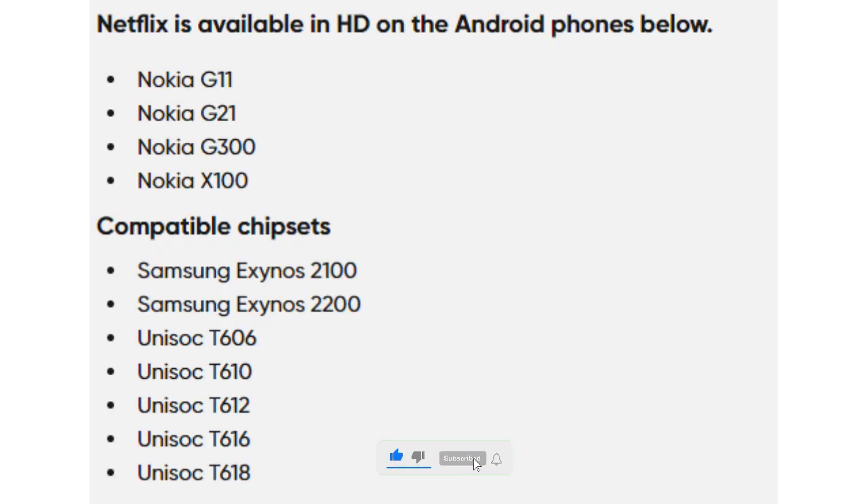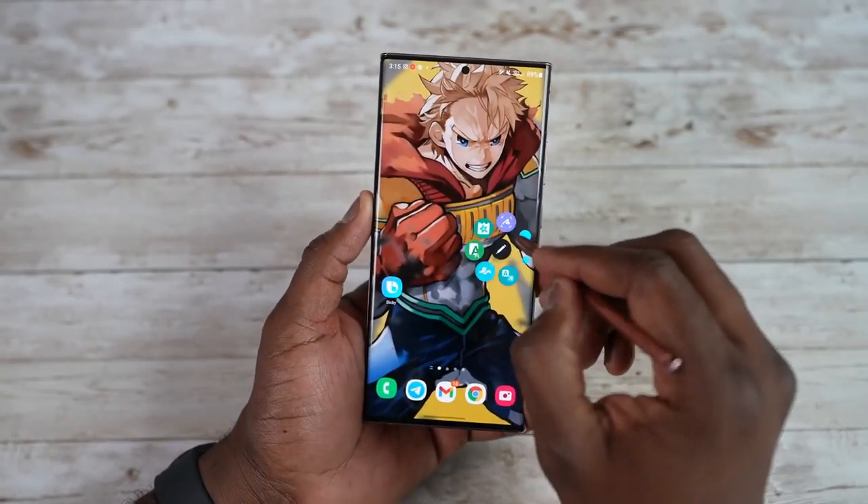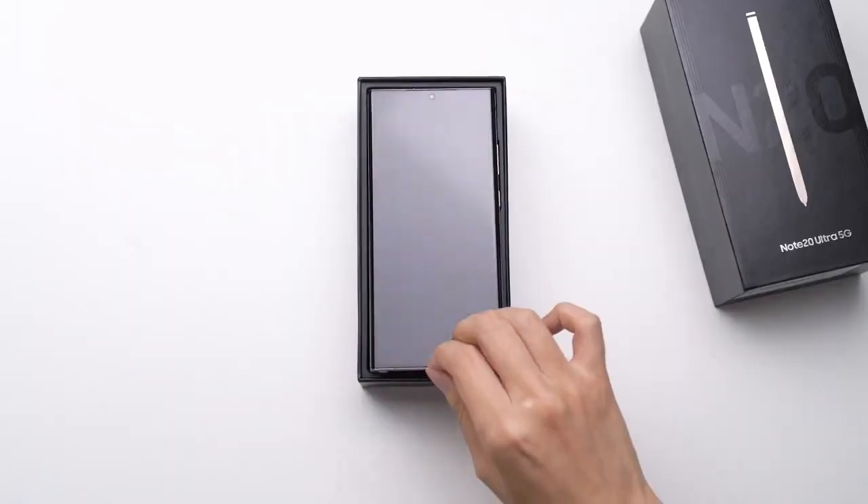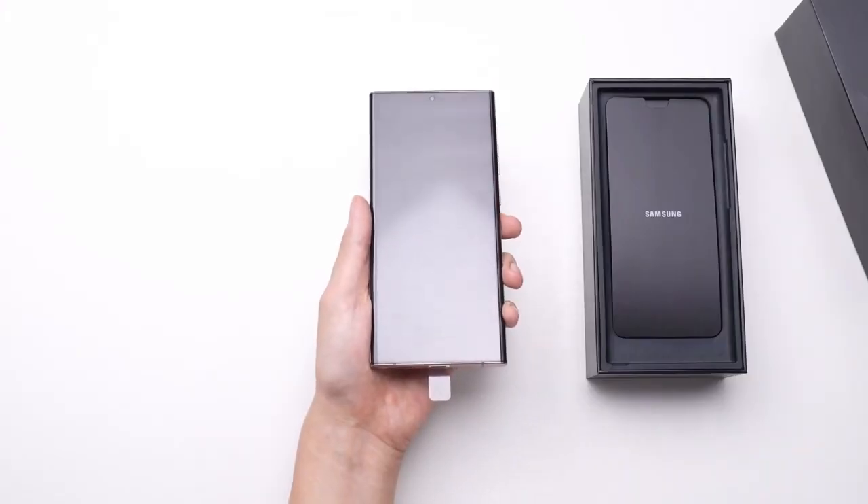Now, Netflix is also updating its supported processor list. Netflix didn't specifically mention the Samsung Galaxy S24 Ultra, but included its processor — the Exynos 2200 — in supported devices to run HD streams on phone, making it a smoother experience than before with the 120Hz dynamic AMOLED display.